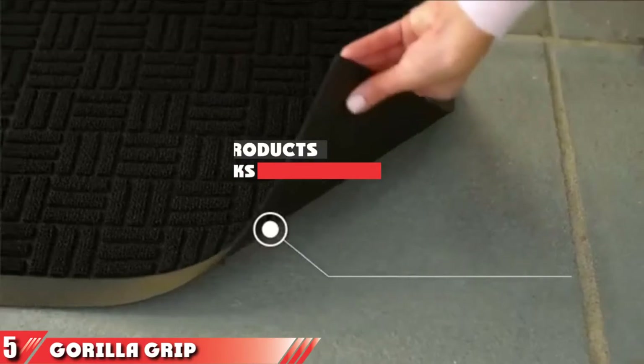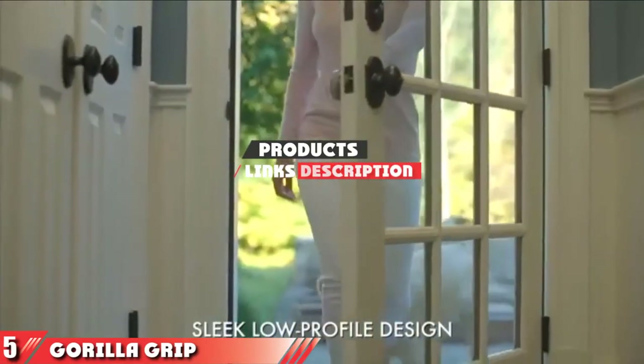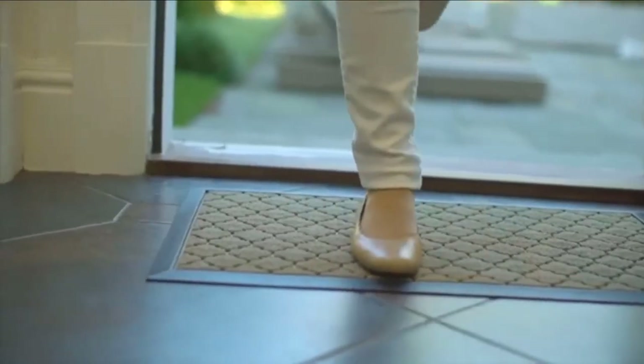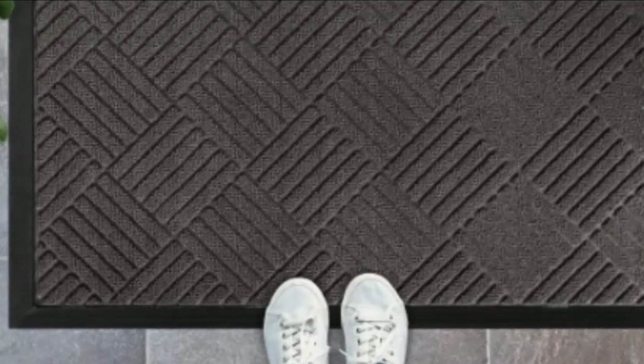The number 5 position is held by the Gorilla Grip Original Durable Natural Rubber Doormat. Not all garage floor mats need to cover your entire floor or be able to absorb oil and other car fluids — this rubber doormat is just as important. It will clean your shoes off before entering your home from the garage or any other exterior doorway. The mat measures 29 x 17 inches and is made of 100% durable rubber with a slightly raised polypropylene fabric upper layer.